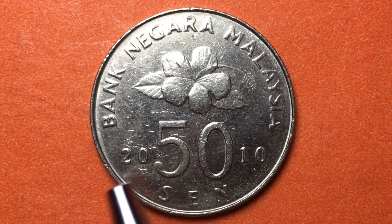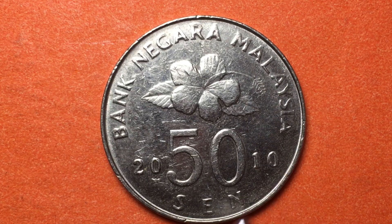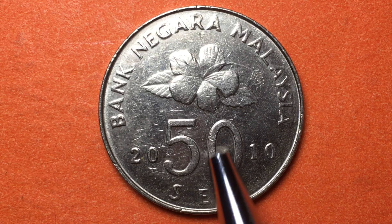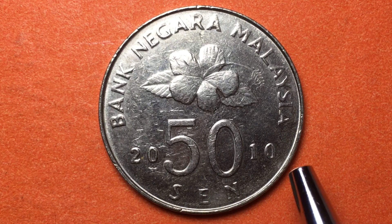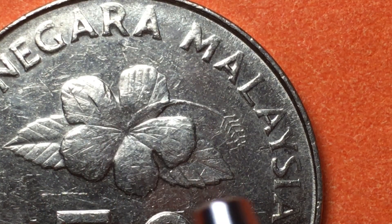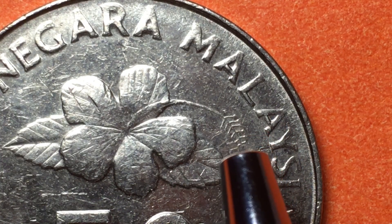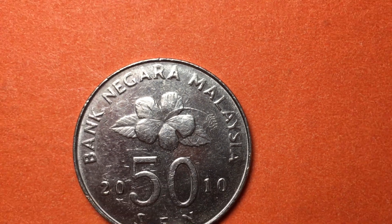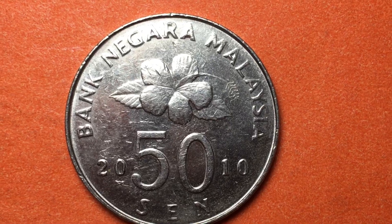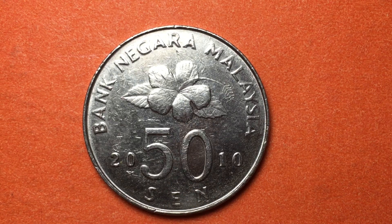Bank Negara Malaysia translates to National Bank of Malaysia. The year is split on both sides of the 50, reading 2010. The value is 50 cent, and here we have a hibiscus flower — you can see the flower, the leaves, and the stamen that bees get pollen from, coming out of the flower.